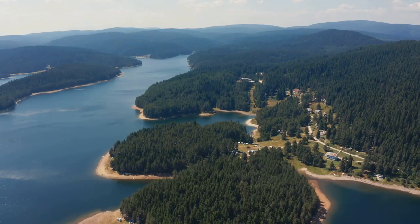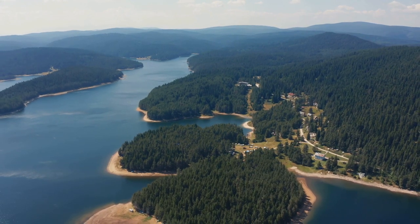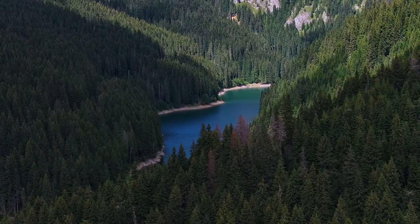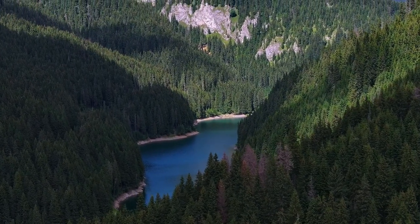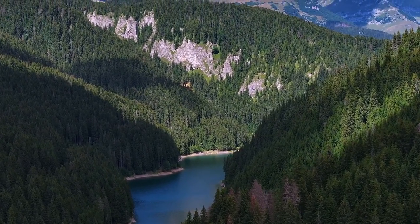This place is a sight to behold — crystal-clear waters surrounded by towering pines. The scenery alone is worth the trip, with the lush forest providing a stunning backdrop to the sparkling lake. The area is also home to a variety of wildlife, including deer, eagles, and even the occasional mountain lion. It's a nature-lover's paradise, offering a peaceful retreat from the hustle and bustle of everyday life.